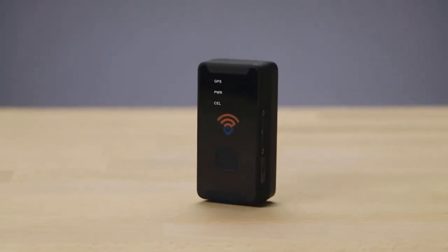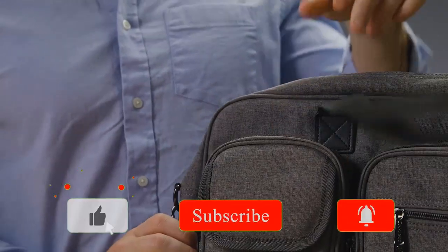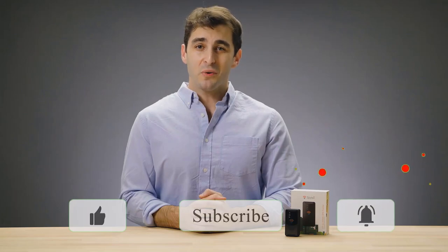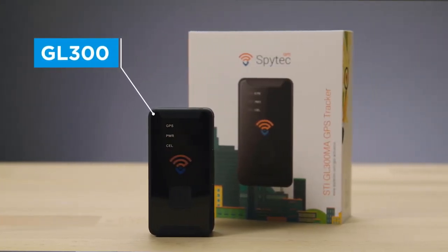The GL300 is our most versatile tracker. Whether you're tracking a vehicle, a loved one, or a valuable asset, the GL300 gives you peace of mind. The GL300 is perfect for covert applications with a slim, compact design. The tracker's proven durability is dependable even in harsh conditions. Plus, it boasts a two and a half week battery life for less recharging and more tracking. Start tracking today with the GL300 real-time GPS tracker from SpyTech GPS.